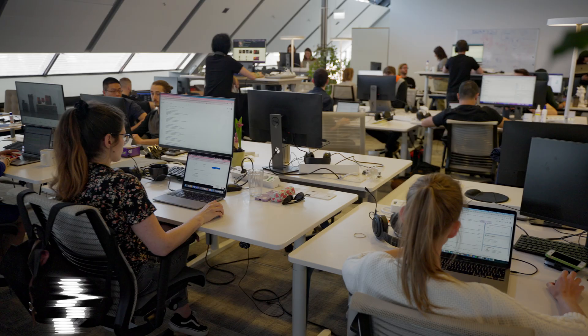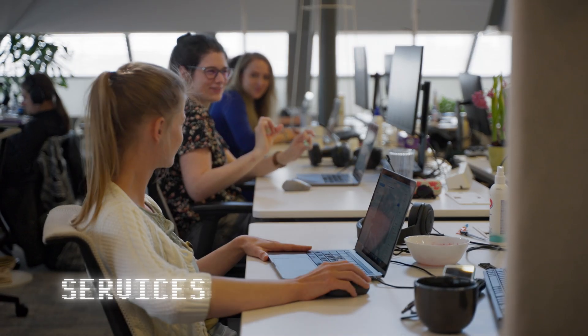Let's switch gears and head to the service side. As you can see, our service team is a vibrant bunch. That's because we support customers from all over the world and from a lot of different industries.